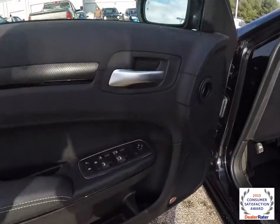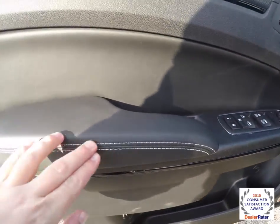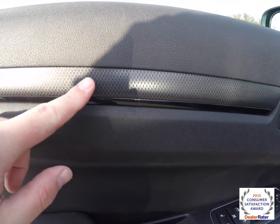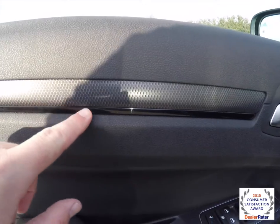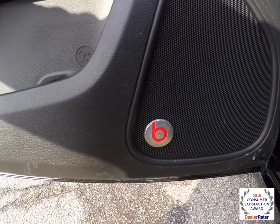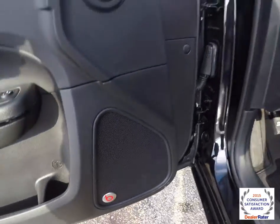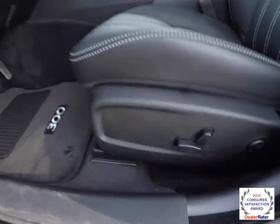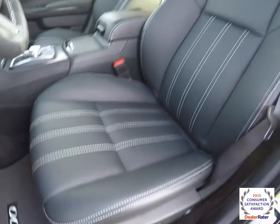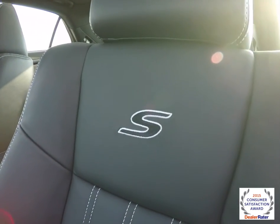Inside we have power heated mirrors, windows, and door locks. We've also got the satin silver contrast stitching along with the carbon fiber hydro-track graphics in the door with gloss black trim. It also has a premium Beats Audio Group — a 10-speaker, 552-watt sound system. Eight-way power driver and front passenger seat with four-way adjustable lumbar support. The contrast stitching continues on the seats as well as the S-specific embroidery.